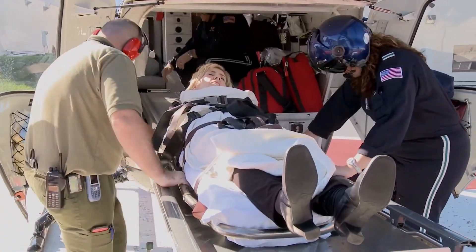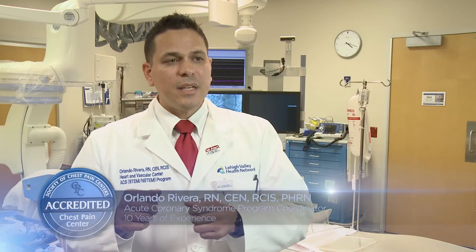The patient will be transferred to the ER. They'll sometimes do another EKG. They'll be in contact with our interventionalist or cardiologist at Lehigh Valley Cedar Crest, and they'll come up with a game plan for patient care.